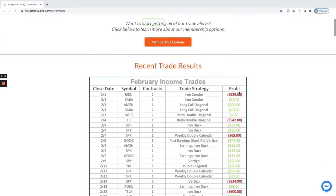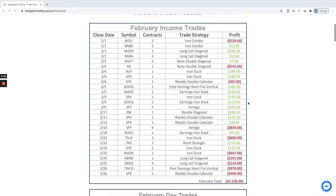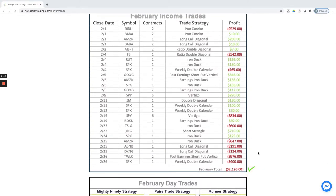Jumping in, our income trades for the month actually ended a little in the red for our closed trades. You can see towards the end of the month when the market just flushed lower, it flushed us out of some positions — got smoked out of an iron duck, a couple of long call diagonals, a short put vertical, and a weekly double calendar that kind of put us into the red for the month.